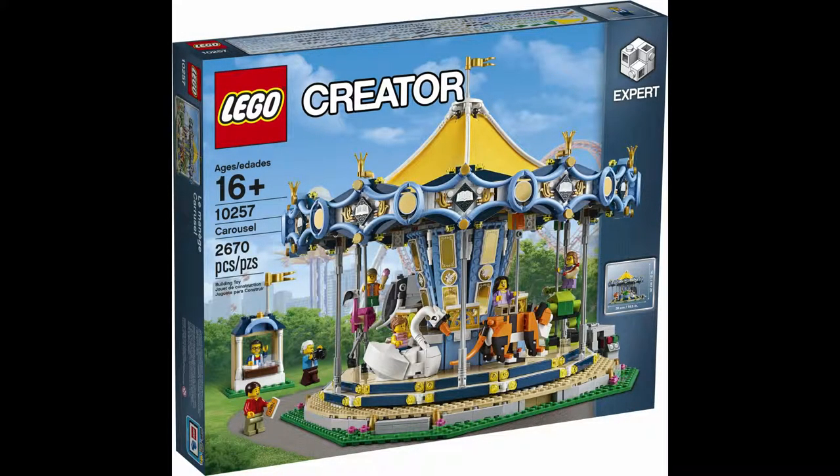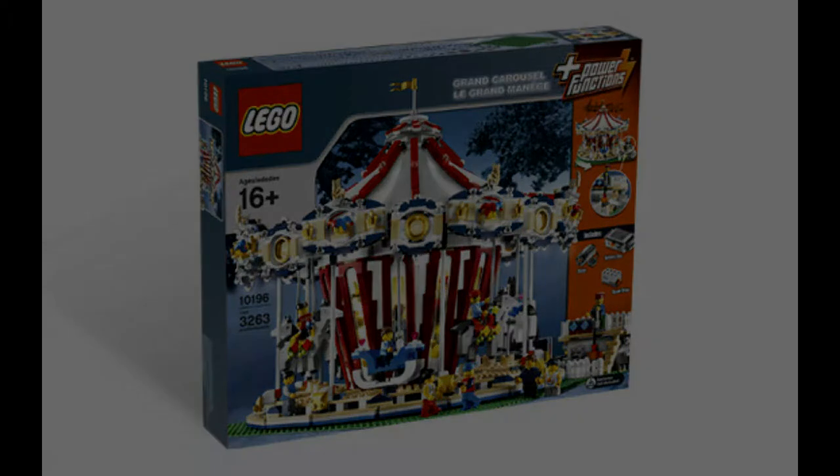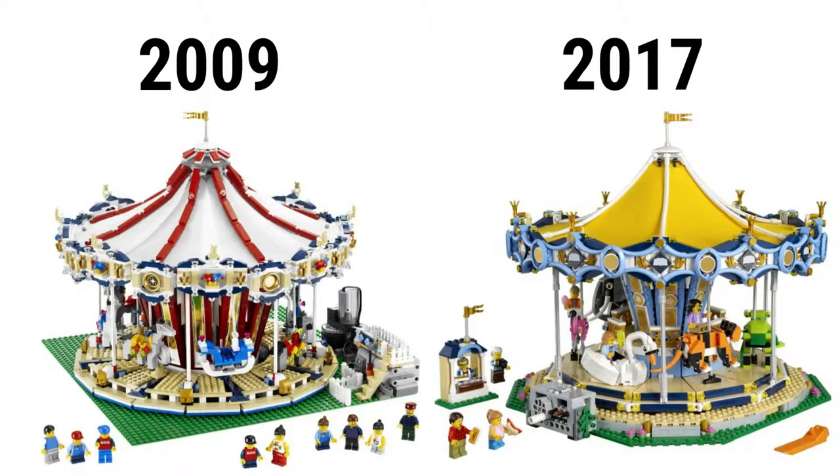Lego set 10257 Carousel. Speaking of the creator expert line, this fairground set has 2,607 pieces, went for $200, and has 7 minifigures. This is very similar to Lego set 10196 Grand Carousel. Being much bigger, it has 3,263 pieces, went for $250, and has 9 minifigures. Even with its size, many consider the older one pretty bland. It features only horses and a carriage, using a power function to move around in a circle.